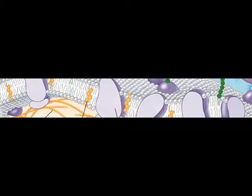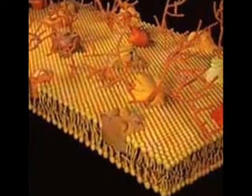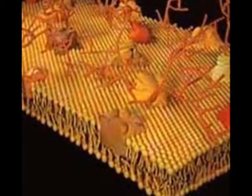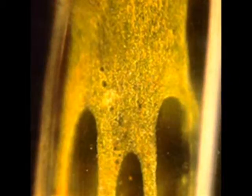In order for a cell to remain healthy, the cell needs to be able to bring in food and get rid of waste. Look closely at this picture. You will notice that the cell membrane has small openings or doorways. These openings allow the cell to move materials in and out of the cell.